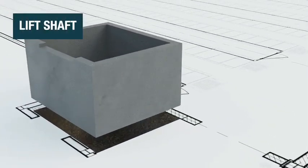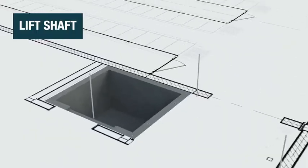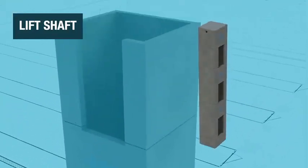Our precast concrete lift shaft solutions facilitate easy and safe installation. Sections are quickly assembled by lifting them into place until the desired building height is reached.